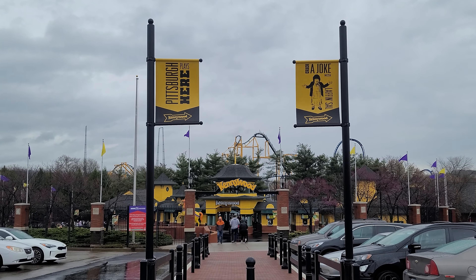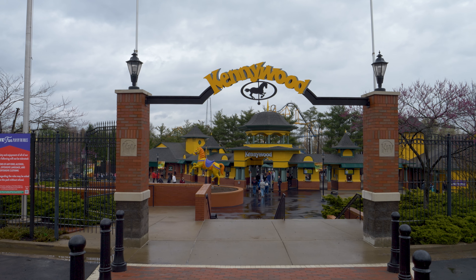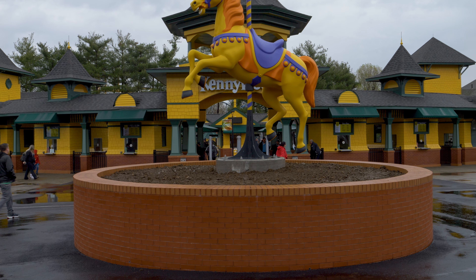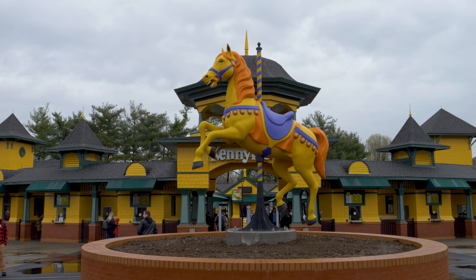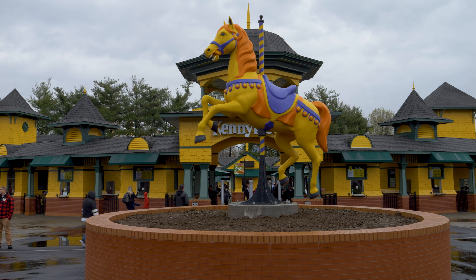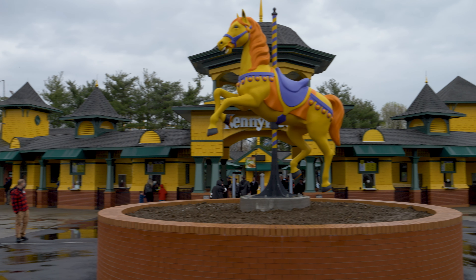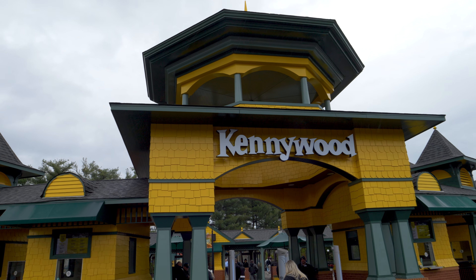Check out the new Kennywood facade — it looks very nice. There's a new horse statue, though it looks like they're still working on it; there are no plants or flowers beneath it yet. The bright yellow really pops, as you can see here at the new park entrance. The Kennywood sign is there — I really like the bright yellow, it's pretty neat.